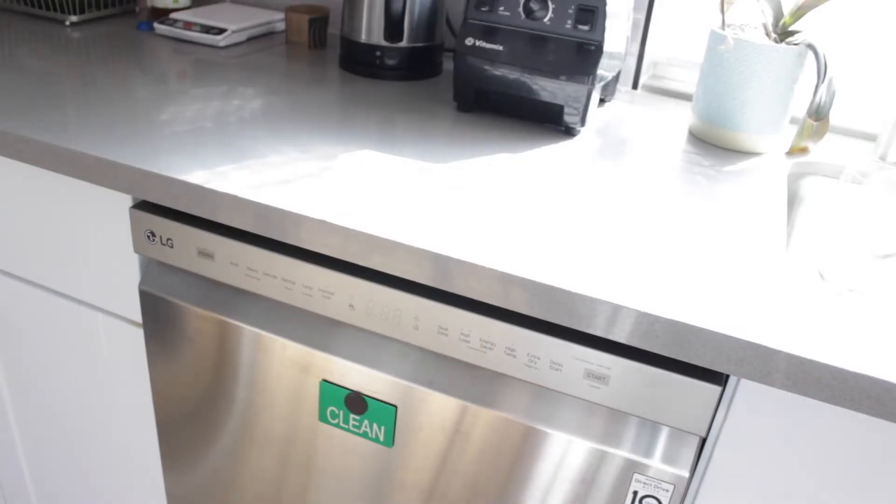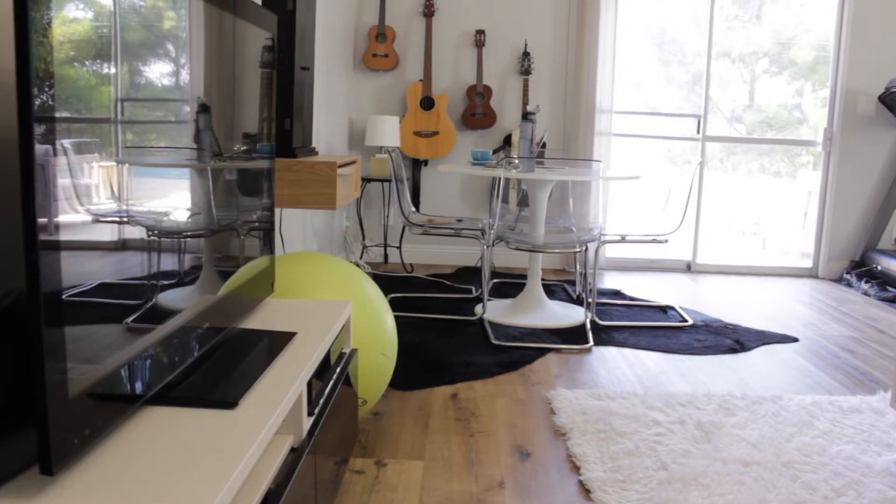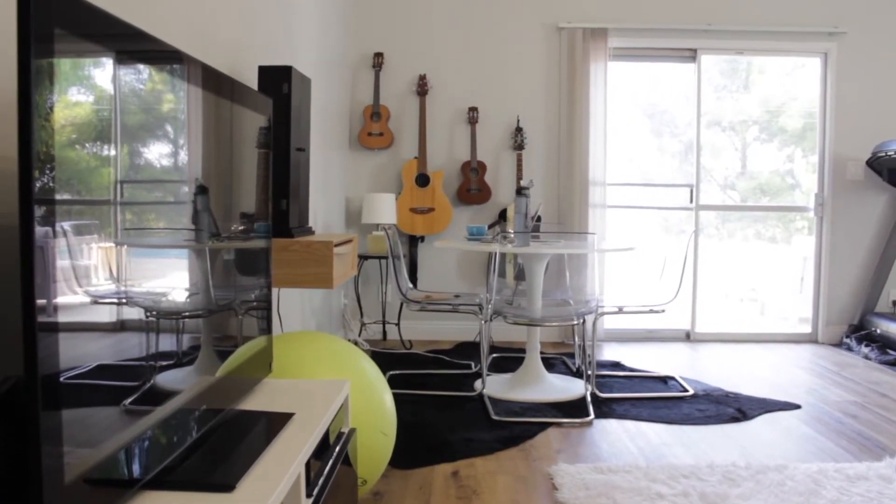Anyone else also have a magnet on their dishwasher that says clean or dirty? I'm obsessed with it. Technically this section would be the dining area, but it's not really a dining table — just a regular table. This is where I take my Zoom acting classes and do all my computer stuff. I'm obsessed with my guitar and ukulele wall.